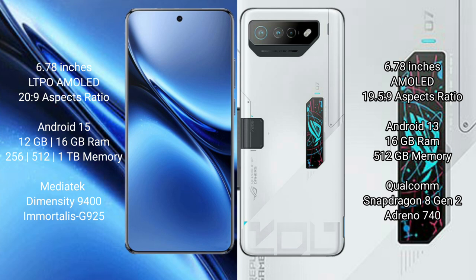Vivo X200 Pro comes with 12GB or 16GB RAM and 256GB or 512GB internal storage, powered by the MediaTek Dimensity 9400 processor with GPU G925. Asus ROG Phone 7 Ultimate comes with 16GB RAM and 512GB internal storage, with a Snapdragon 8 Gen 2 processor and Adreno 740 GPU.